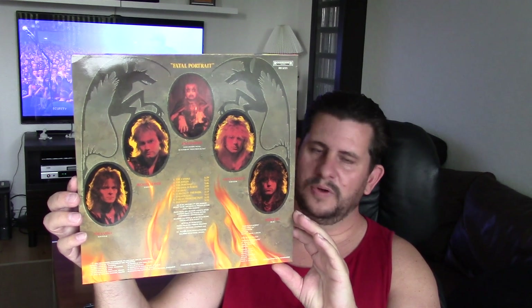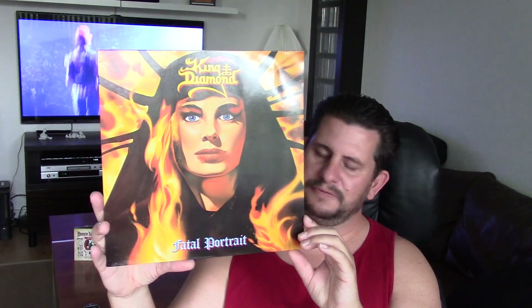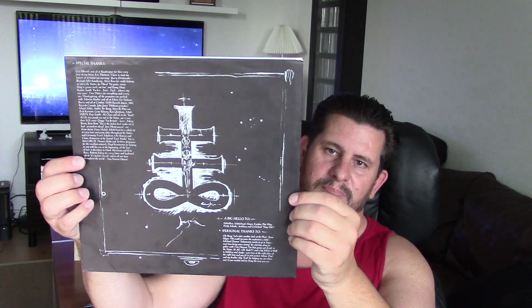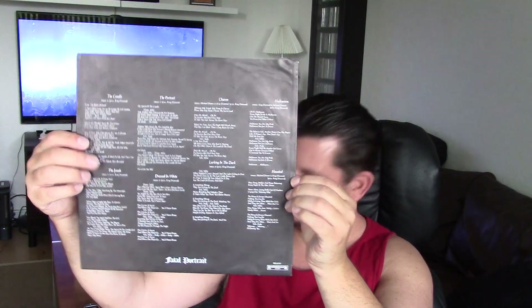Absolutely fantastic finds. For $12 — King Diamond 'Self Portrait,' and in great, great condition on Roadrunner as well. I have to pick up a King Diamond record when I see it, and I am pretty happy about finding this one for $12, with the inner sleeve intact. Great condition.